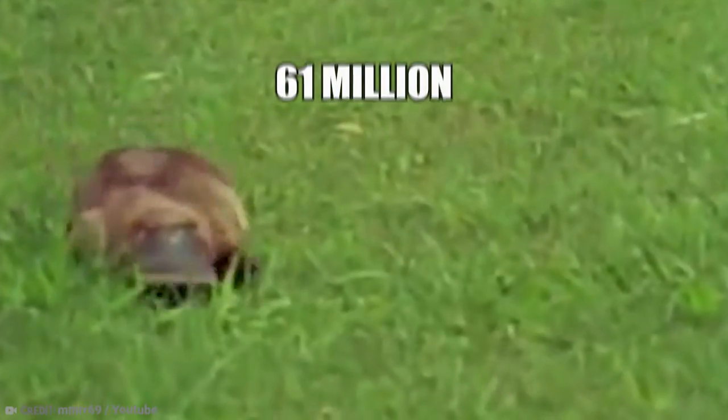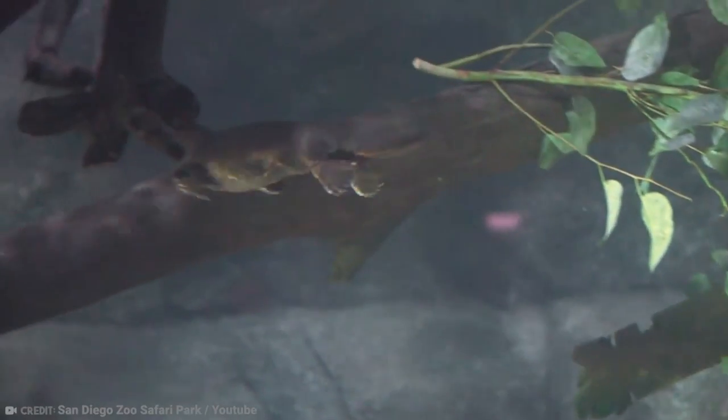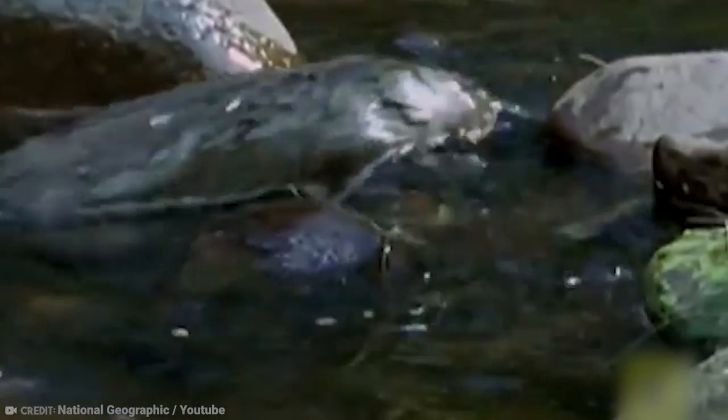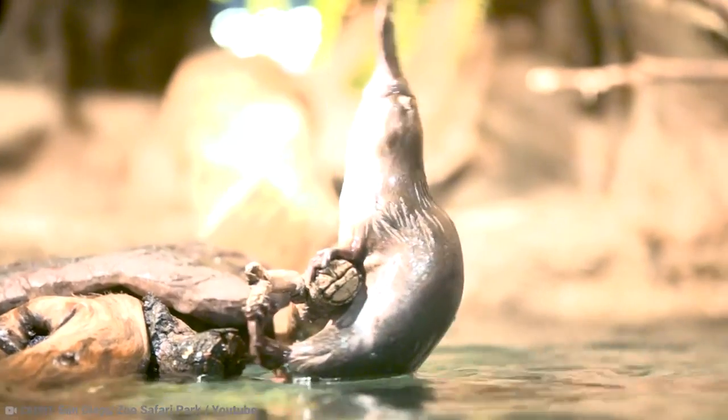Number 7: Platypus. The oldest platypus fossils come from 61-million-year-old rocks in southern South America. These duck-like characters are incredibly unique and believed to have a lifespan of up to 17 years. They have a streamlined body with a bill and broad, flat tail. The platypus has short limbs with webbed feet, dense brown to reddish fur with silver underfur, perfect for life in the water. They are not a common animal and only found in a small area of the world.